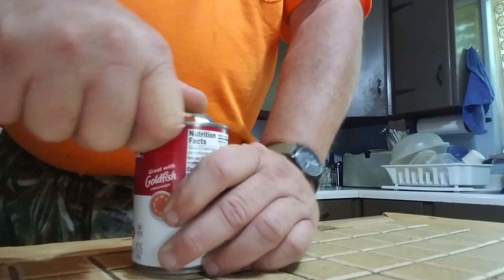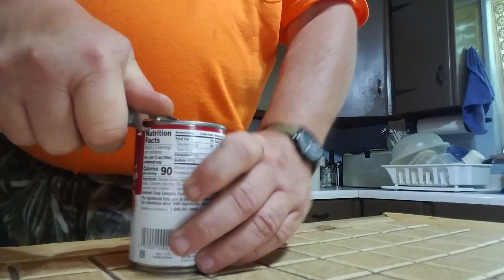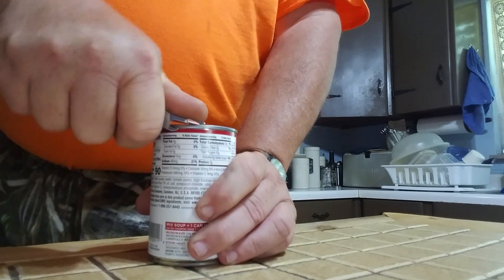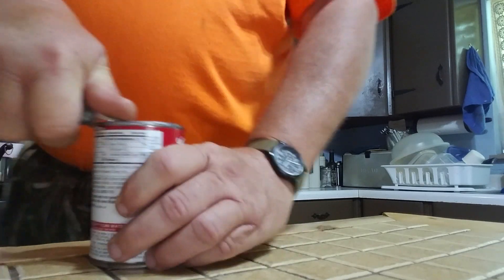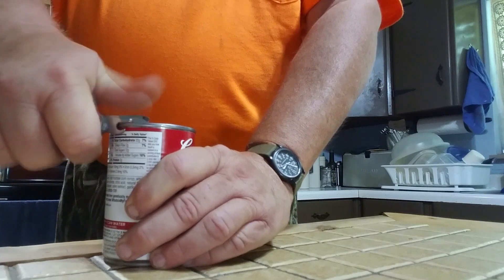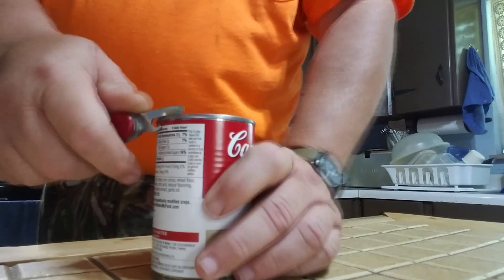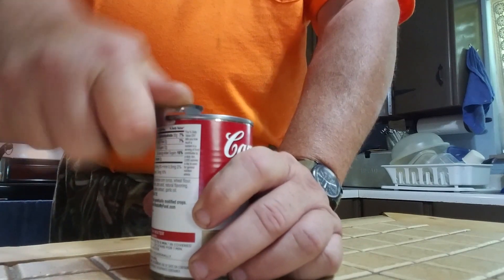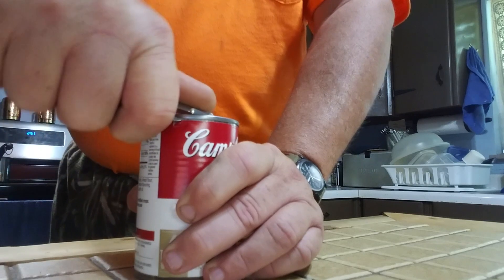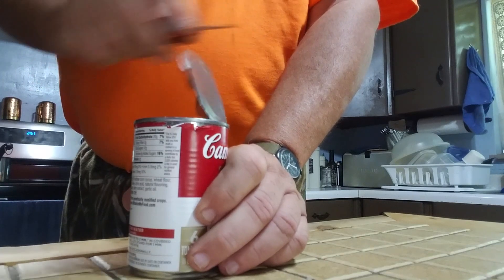It is not the most efficient can opener ever designed. The Swiss Army design is very inefficient and it's dangerous. But if you handle it right, the main thing is to remember to put pressure on the side to keep your lip hooked down on the bead of the can. You can work it around through there and eventually get it open.